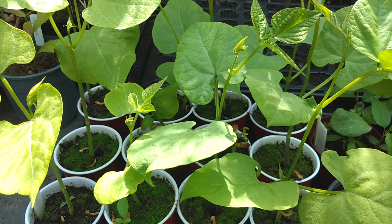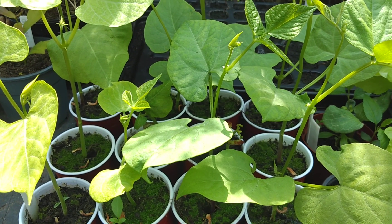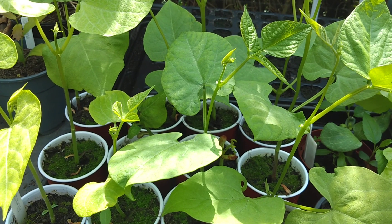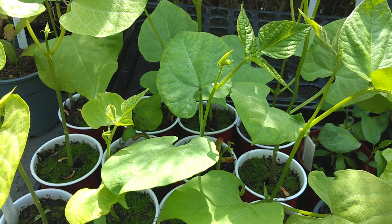These are the dwarf beans. We usually start a row off early in the greenhouse and then plant further rows straight into the ground at the allotment for crop succession.